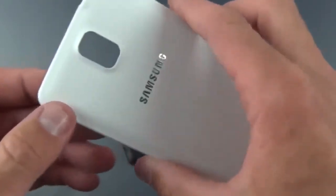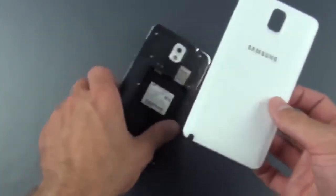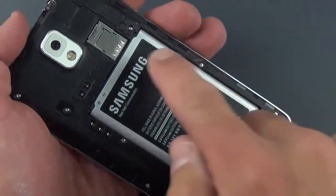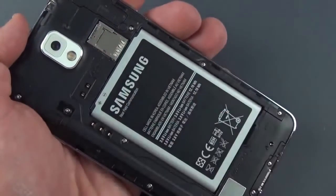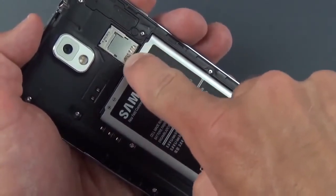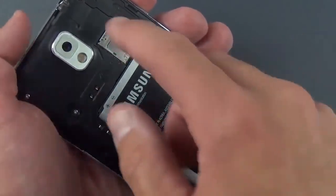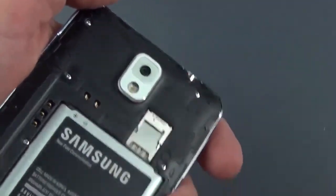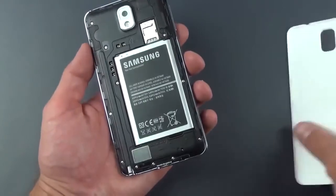It kind of goes with the theme of the Note series. Dropping in the battery — snaps into place. You can see this combination micro SIM and micro SD card slot up here: the SIM slot requires battery removal, and the micro SD card slot is just above that. There's also a piece of plastic covering the camera lens, which we peel off. The battery basically takes up most of the internals of the phone.